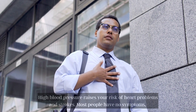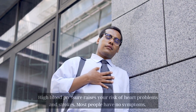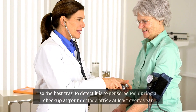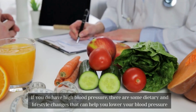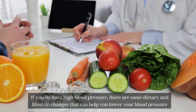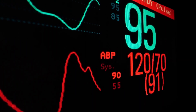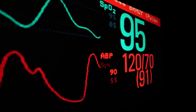High blood pressure raises your risk of heart problems and strokes. Most people have no symptoms, so the best way to detect it is to get screened during a checkup at your doctor's office at least every year. If you do have high blood pressure, there are some dietary and lifestyle changes that can help you lower your blood pressure. In today's video, we are going to discuss the top 7 ways to reduce high blood pressure.